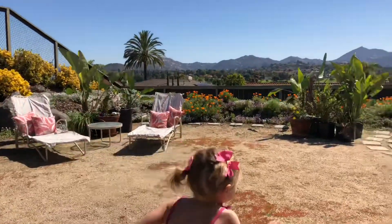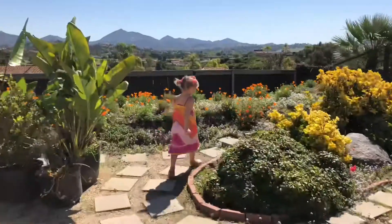Which ones are your favorite flowers? You want to show them? Let's go show them your favorite flowers. Those are pretty.